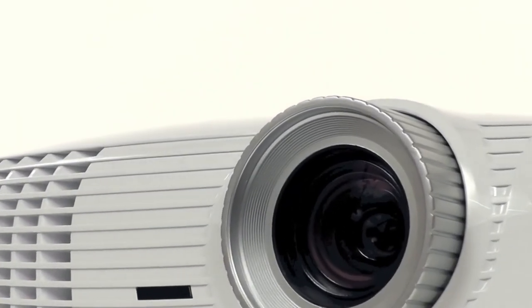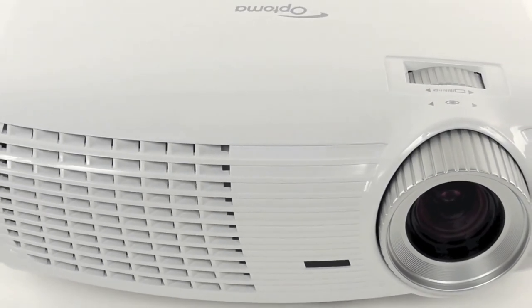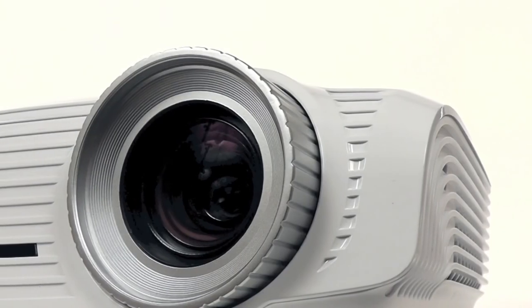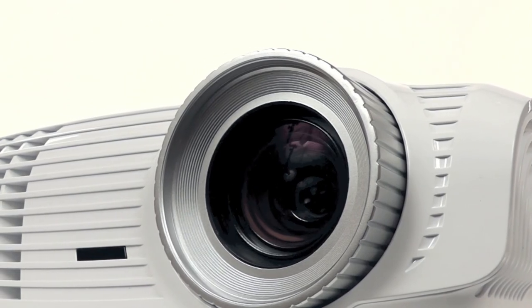If you are looking at your first home cinema projector to purchase, or even considering replacing an older model, the HD23 offers a solid performance where you can enjoy life-sized movies, sports and gaming, all in fantastic 1080p high-definition.